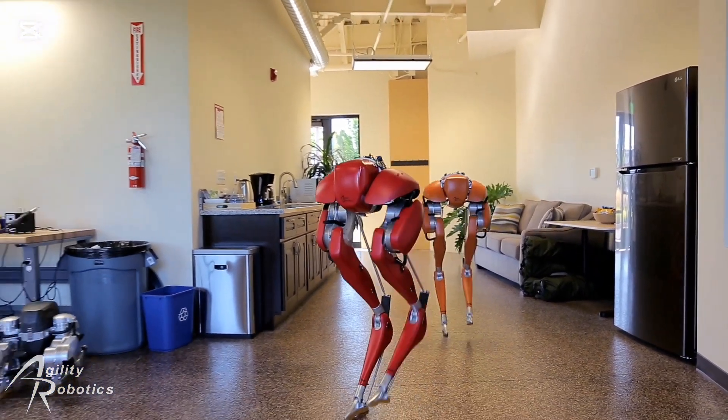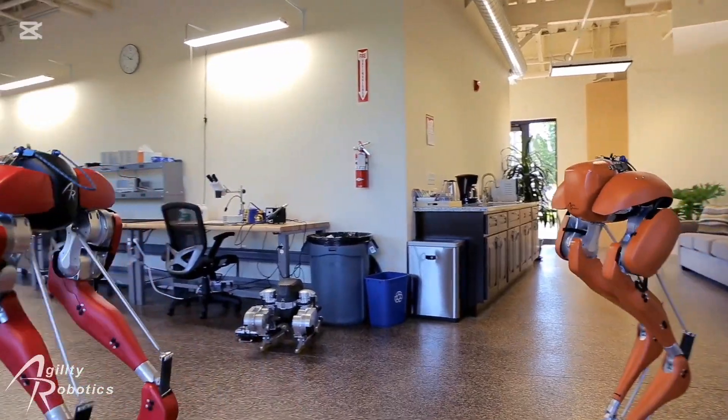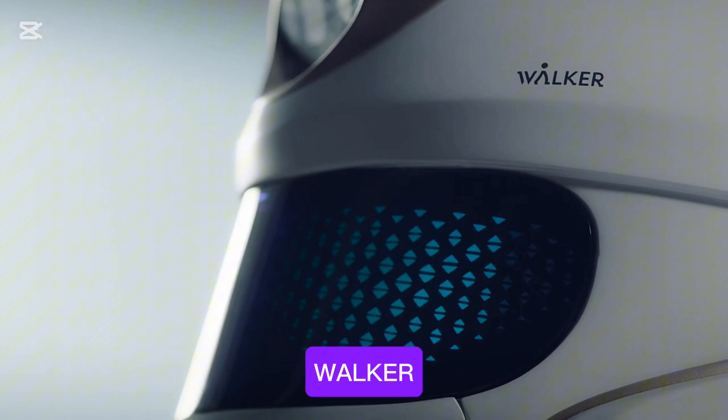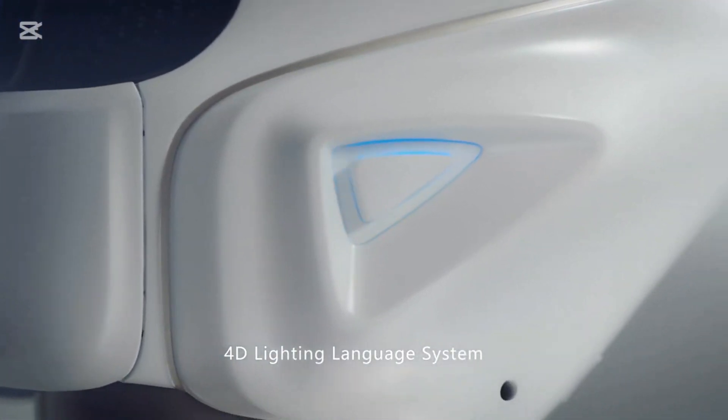Cassie is capable of navigating various terrains, focused on balancing and dynamic walking. Number ten is UBTech Walker. Walker is a full-sized humanoid robot designed for personal and professional assistance, capable of walking, navigating, and manipulating objects.